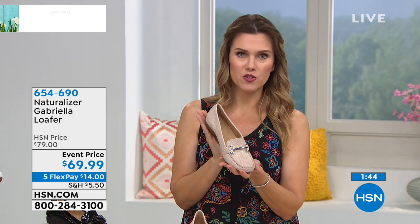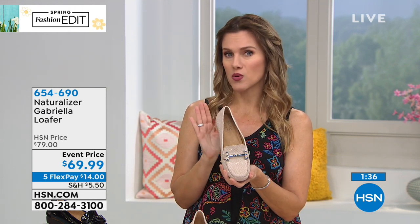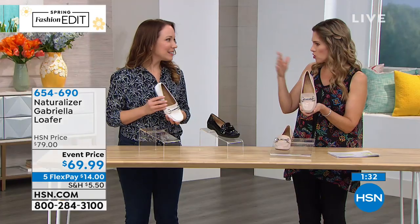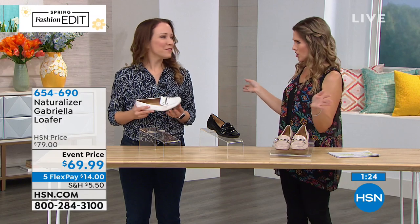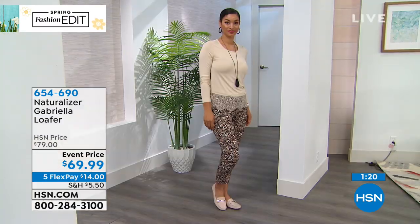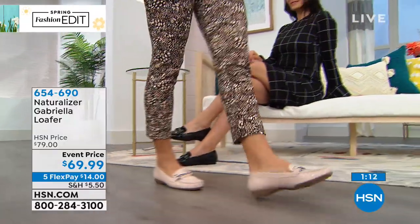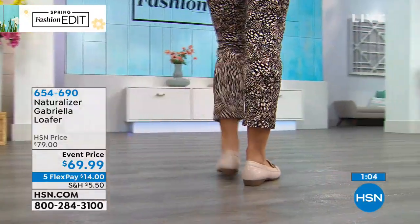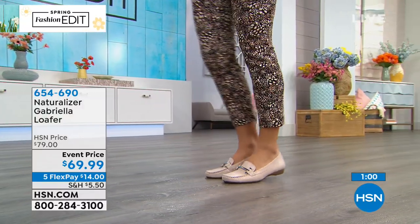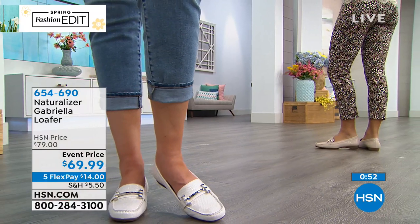We've been wearing loafers since I can remember — my mom wore loafers, my grandmother wore loafers. It's also a very empowering shoe to wear. These three colorways are very versatile — whatever color you choose, just throw on jeans, a cute top, a skirt, leggings, and you're out the door. These are also incredibly lightweight — a great travel shoe that won't weigh you down. If you travel for work or need something to slip on through the airport, or don't want extra weight in your luggage, this is the perfect shoe.